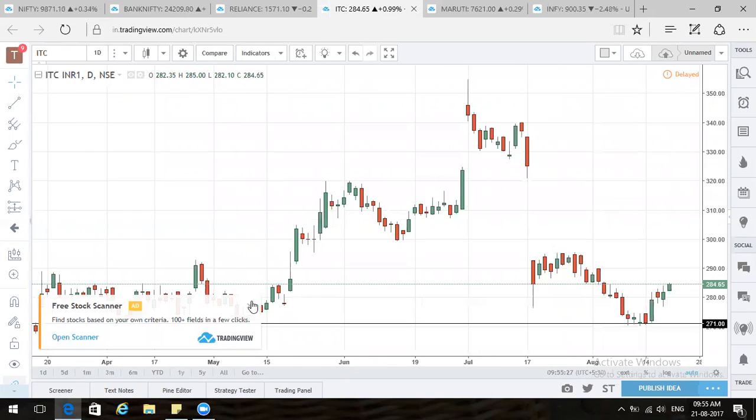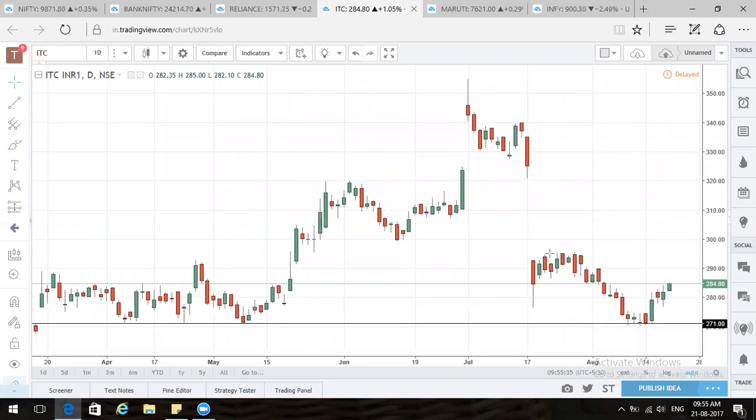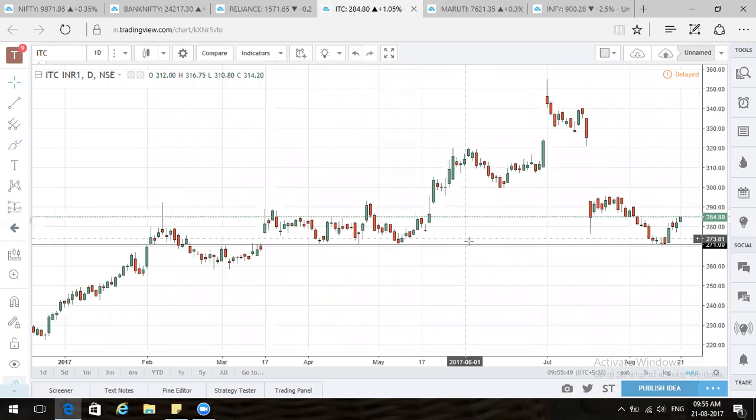Let's look at the stock which can take Nifty higher — it's ITC. Why can ITC take it higher? Because it has already corrected enough from 340 levels, and the correction has found good support around 270 levels. I would be a buyer in ITC because 270 is a crucial level. On the fundamental side, the GST impact is done, which caused the selling pressure in ITC. Now there won't be an overhang regarding the duty on cigarettes and such.